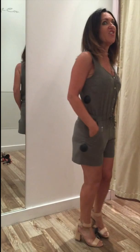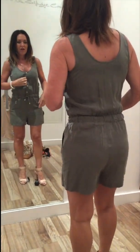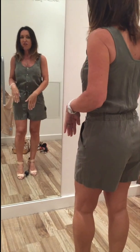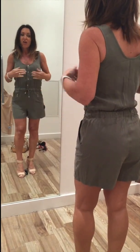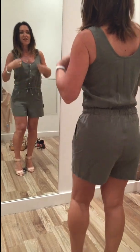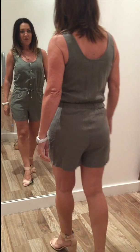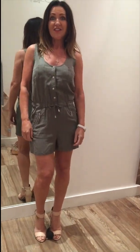I think florals are always in — always. I've only just put these shoes on to get a look of a slightly raised leg. But that's a really lovely little romper suit, isn't it? And green is always in.